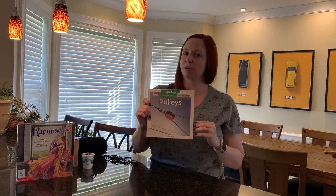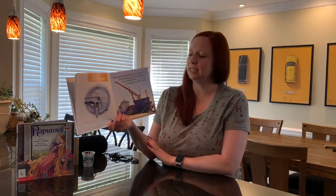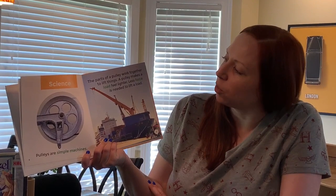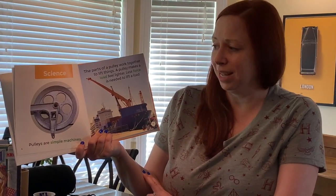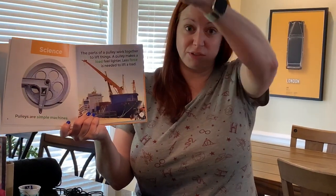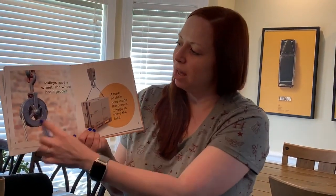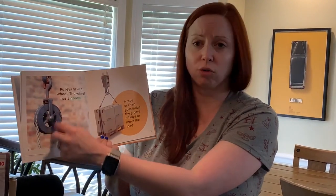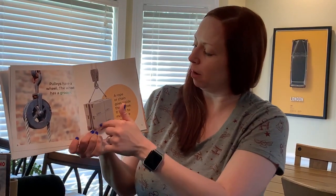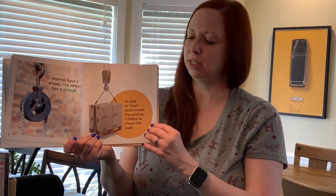Now, in case you don't know, we're going to talk about what pulleys are first, and then we're going to make one. So, let's first do the science in the STEM. Pulleys are a simple machine — simple meaning it's just really not that complicated. Pulleys work together to lift things. Pulleys make a load feel lighter, so less force or power is needed to lift the load. Anytime you see a tall crane, it's using a pulley to lift something out of a ship, or maybe it can lift a car in a junkyard. Pulleys have a wheel, and that wheel usually has a groove in it, because you want your rope or chain to stay there and not move around and come off track. So you've got your wheel, your rope around it — a rope or chain goes inside that groove to help move the load. There's a pulley in that hook lifting that heavy load.